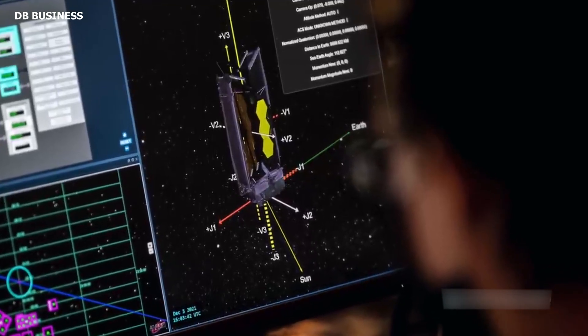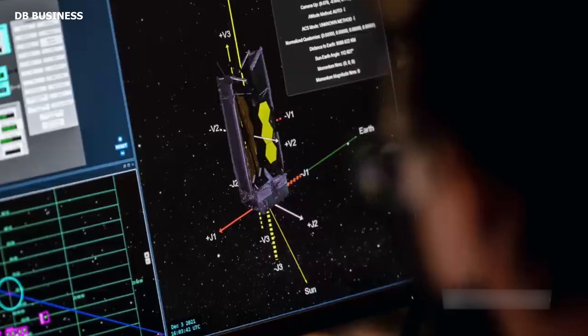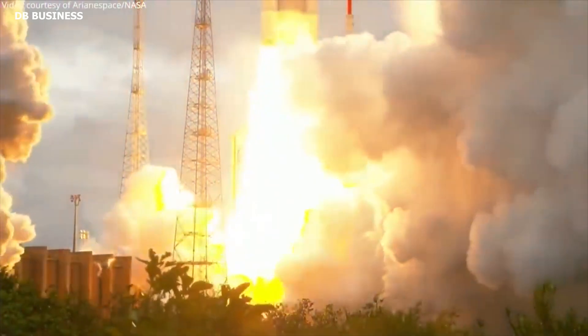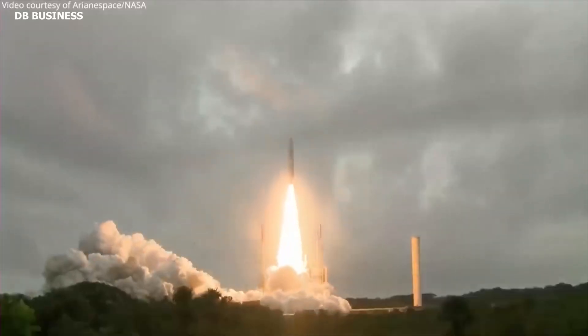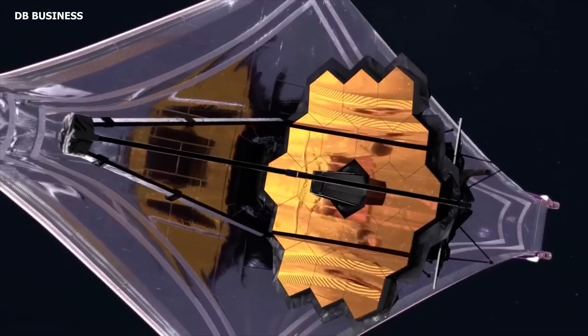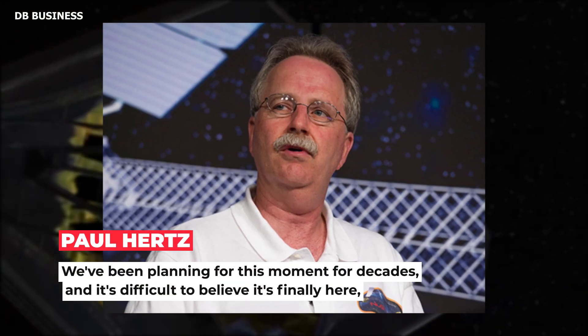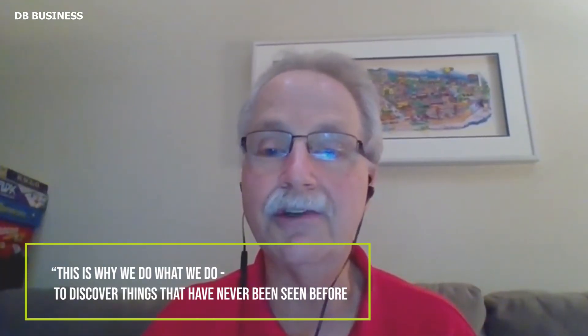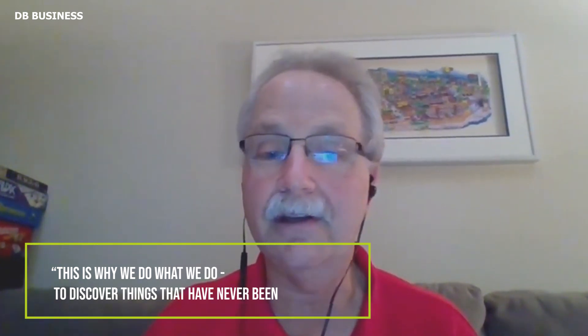The precision with which each of these segments must be aligned to produce a single, smooth reflecting surface is measured in nanometers. Until now, there has been no way to confirm how well the process has unfolded, and the wait for these first images has been a nervous one. We've been planning for this moment for decades, and it's difficult to believe it's finally here, says Paul Hertz, director of NASA's astrophysics division. This is why we do what we do — to discover things that have never been seen before.